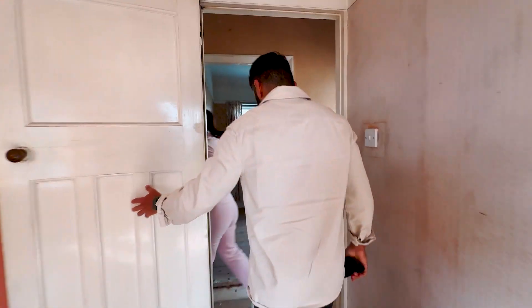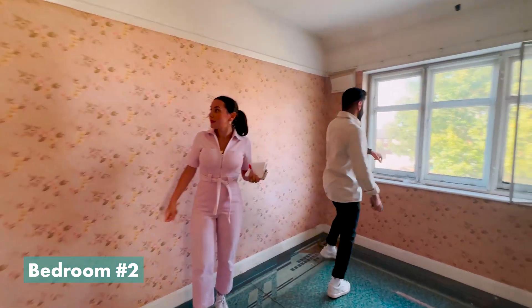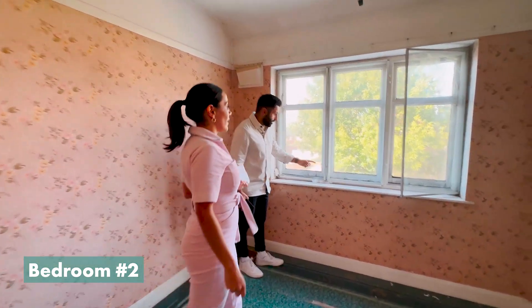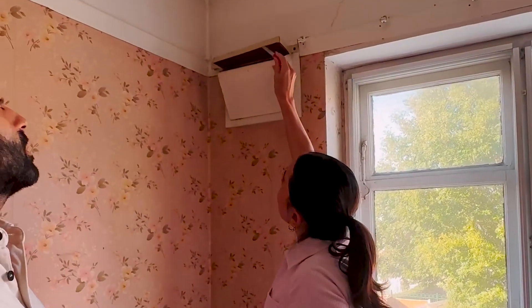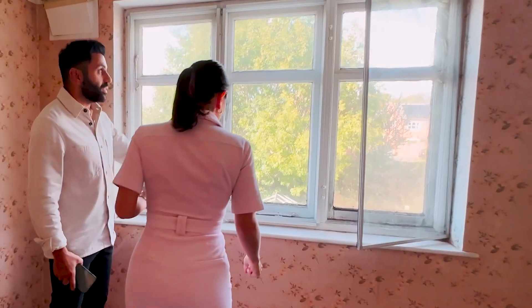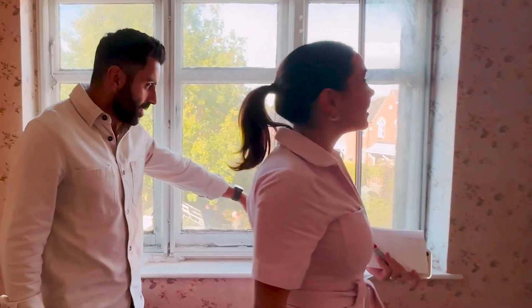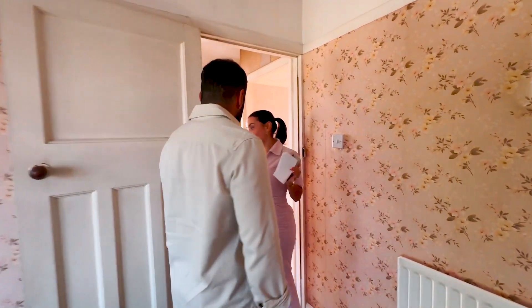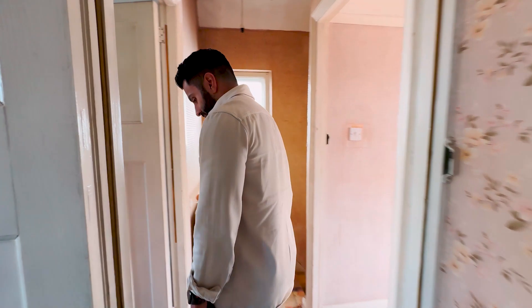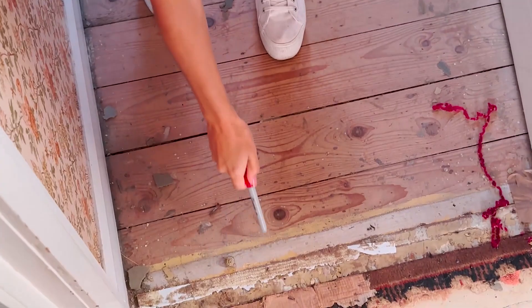Moving into the second biggest room — another small double. The windows again would need replacing. There are small vents that we weren't sure about at first. The windows haven't been replaced with proper double glazing — they've just put a cheap covering in front of the original single glazed windows, so all of that would need replacing. The biggest cost here would be windows. We need to strip out all the wallpaper, assess the walls underneath, re-plaster and modernize everywhere.